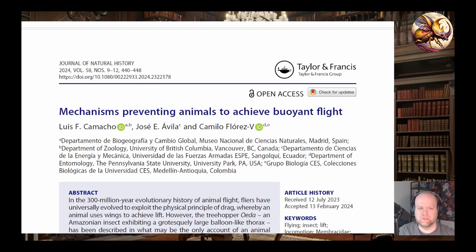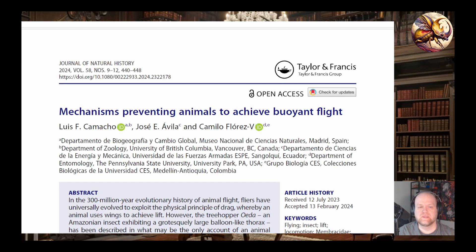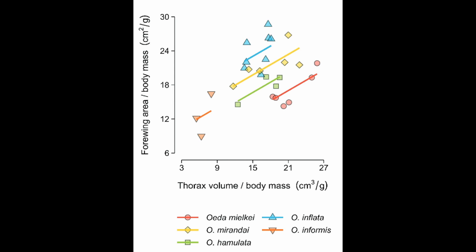Bad news. It turns out that even with its huge back, the amount of lift Oada gets from heated air is tiny. The researchers calculated that the insect can only lift about 0.02% of its body weight — nowhere near enough to float. For Oada to actually fly like this, its balloon-like thorax would need to be thousands of times bigger. Imagine a bug with a balloon the size of a basketball attached to its back. Additionally, the wings get bigger as the pronotum increases in size, possibly indicating it is more of a burden to flight than a help.